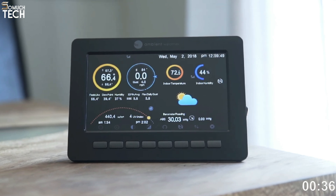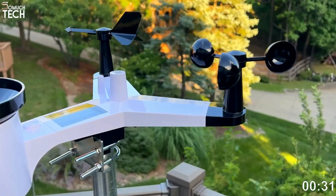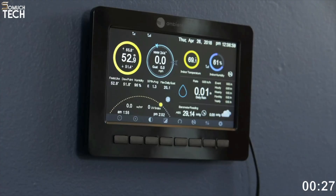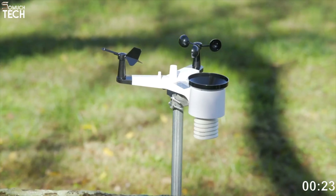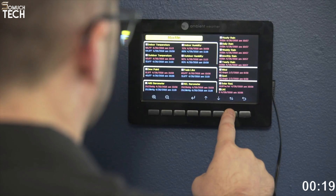With that much information at your fingertips, you can not only keep tabs on the weather in real time, but also confidently predict what's to come. Optimal line of sight allows the WS2000 Smart Weather Station sensor array to be located up to 100 feet from the display unit, though this distance can be extended in some situations.